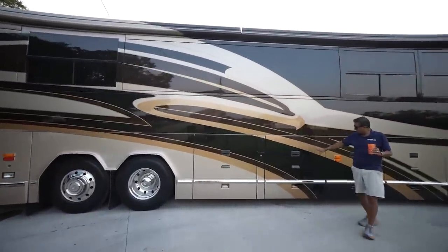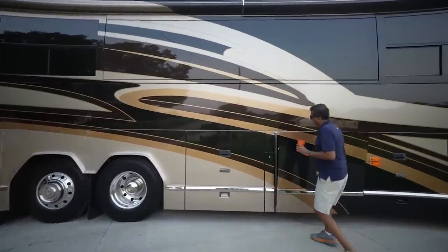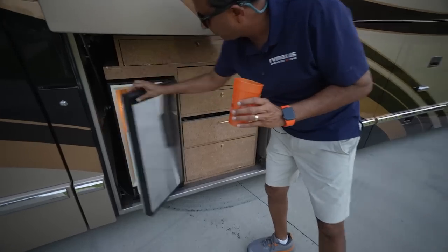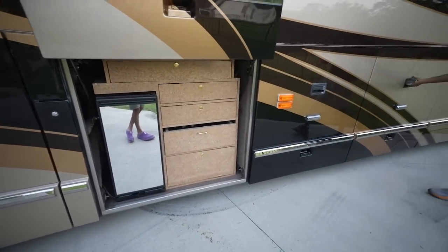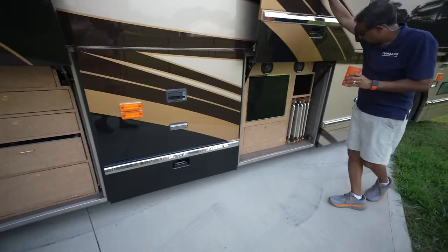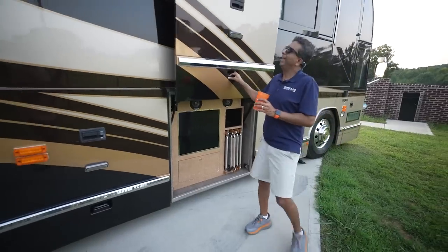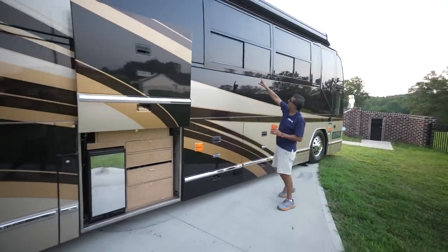You've got a water pump on that. Right here we've got a refrigerator and a stove that comes out. Over here is a generator, 20 kW. Over here we have an entertainment center, some chairs, and over here we have a pass-through storage. Look at all the windows — they are like a privacy tint, and they are sliding windows.